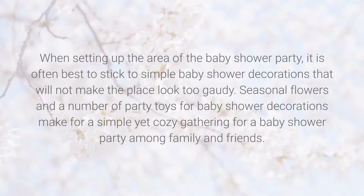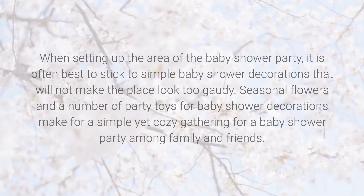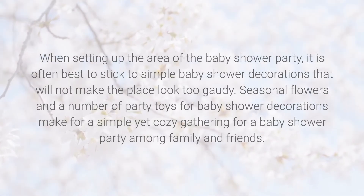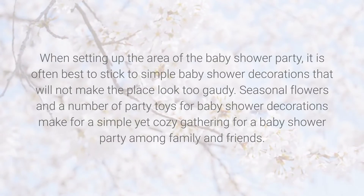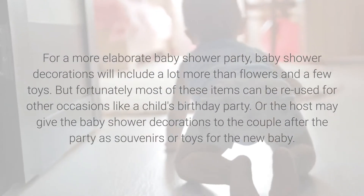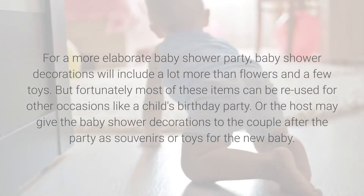When setting up the party area, it is often best to stick to simple baby shower decorations that will not make the place look too gaudy. Seasonal flowers and a number of party toys make for a simple yet cozy gathering among family and friends. For a more elaborate baby shower party, decorations will include a lot more than flowers and a few toys.